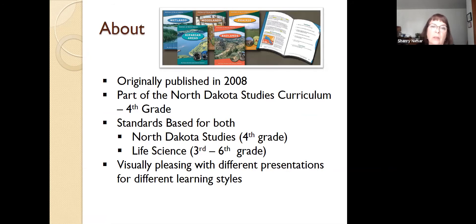So about the curriculum. It was originally published in 2008 as part of the North Dakota studies curriculum for fourth grade. Some of you may remember the original North Dakota studies curriculum — it was printed in black and white and the font was about size four, so not great educational materials for 10 year olds, which is about fourth grade. So when the Department of Independent Studies decided to redo the North Dakota studies curriculum, we jumped on board and included these habitat guides.